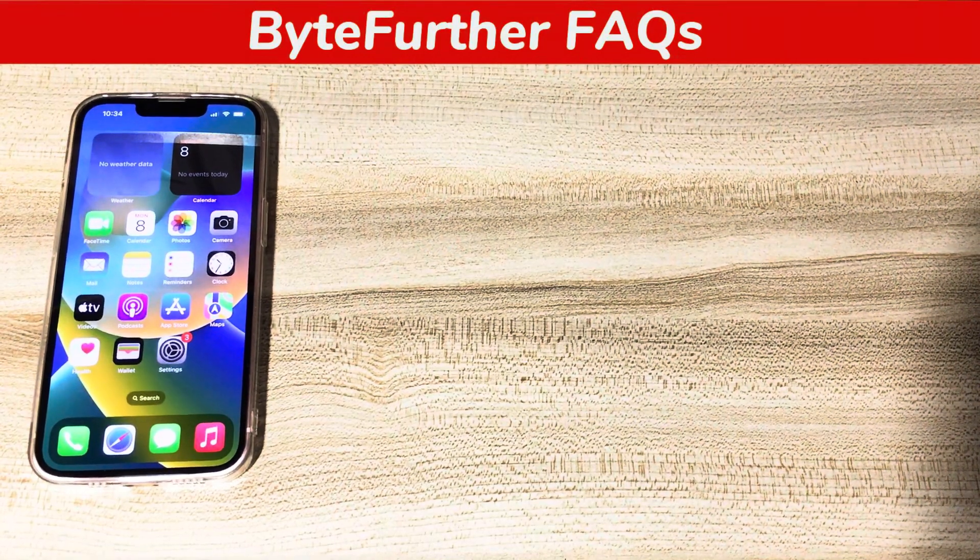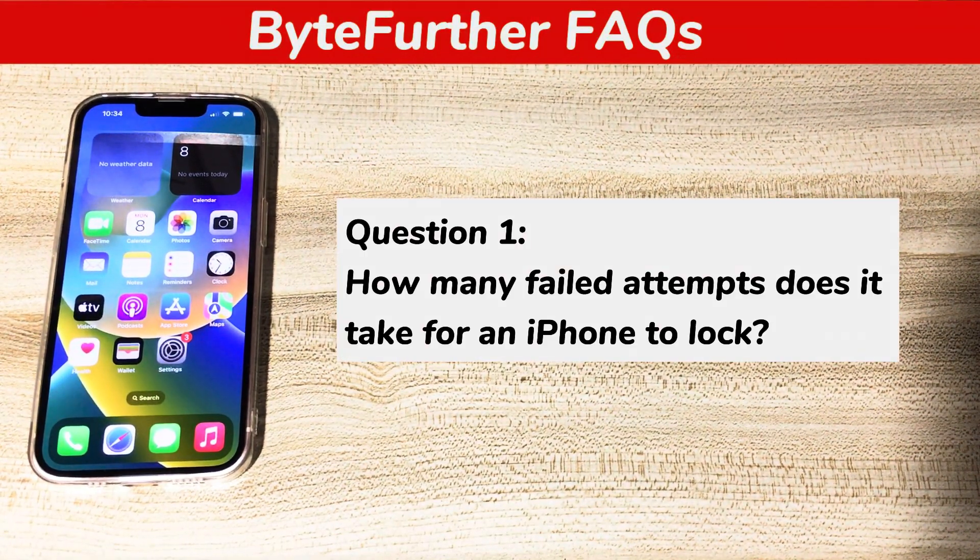Now, here comes Bytefurther's FAQ part. Question 1: How many failed attempts does it take for an iPhone to lock? Apple will lock your iPhone and prompt an iPhone unavailable message when you keep entering the wrong passcode more than five times in a row.